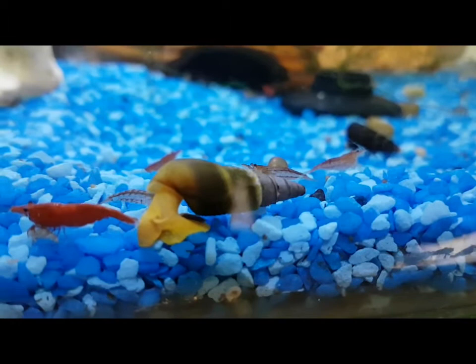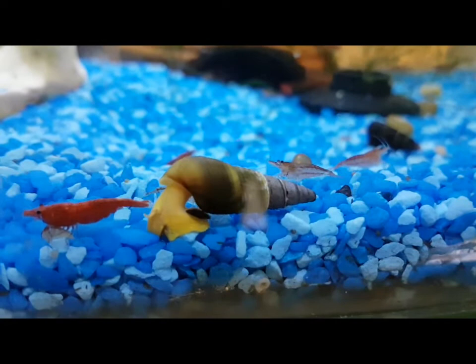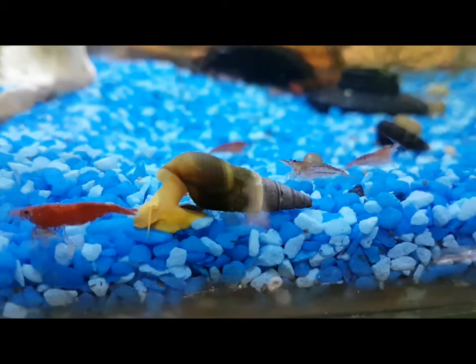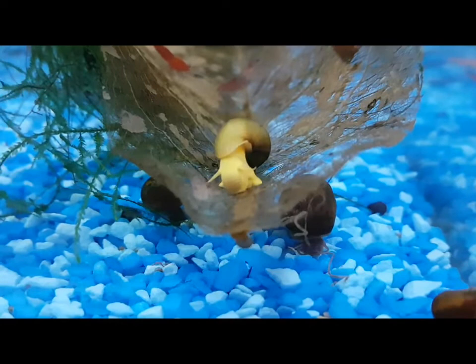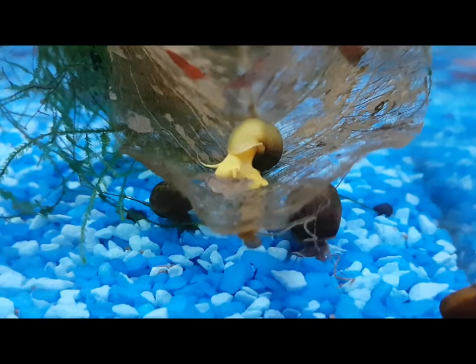I've heard that if they get injured they can regenerate parts of their body — their trap door, their antenna, and even an eye, which is at the base of their antenna. I haven't seen it with my own two eyes, but we'll find out. They're not graceful by any means; compared to red ram's horns, which are athletic, these guys kind of reach out and drag their shell up behind them — quite awkward looking, actually. Pretty though, aren't they?